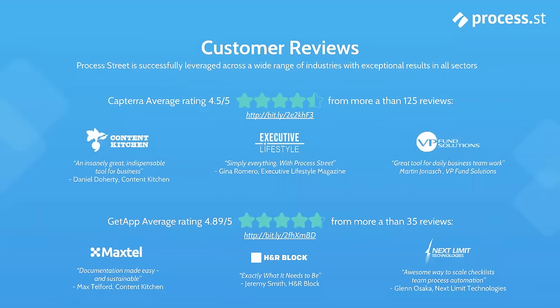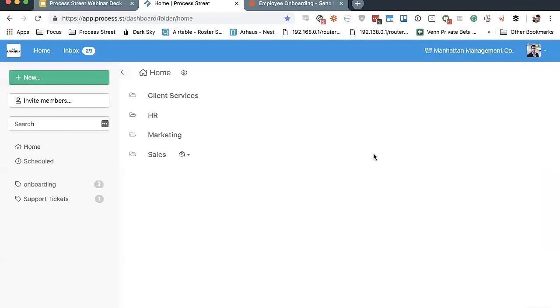Let's get into exactly why people love Process Street so much by diving into my example Process Street organization. Welcome to Manhattan Management Company — a totally hypothetical consulting agency that helps Fortune 500 companies manage their HR, marketing, sales, and client services. Before joining Process Street, we were spending a lot of unnecessary time and effort trying to ensure that everything was being completed according to our standard operating procedures, accounting for lost records, and worrying about what would happen if long-standing employees decided to leave or if new employees were following our SOPs.